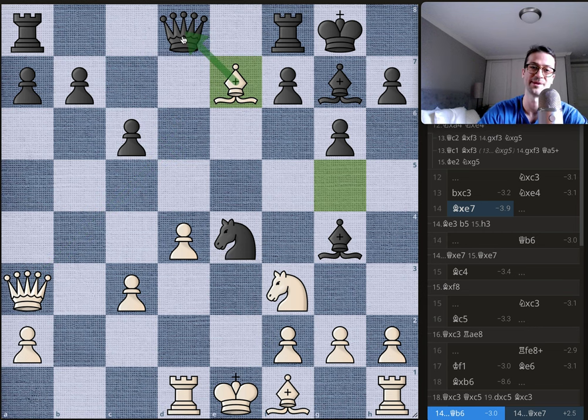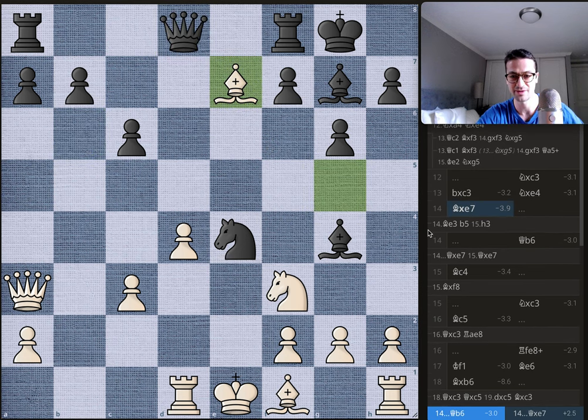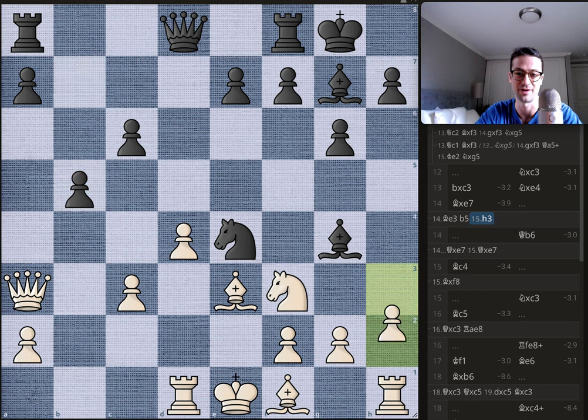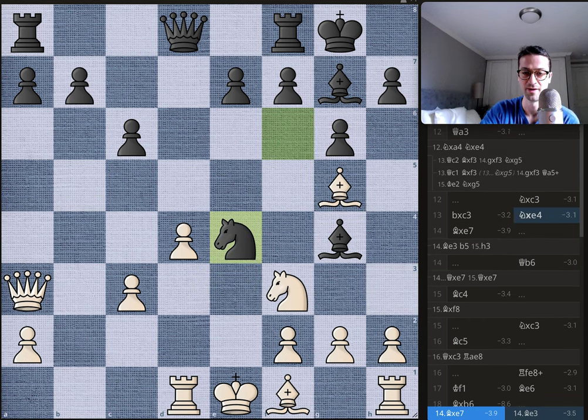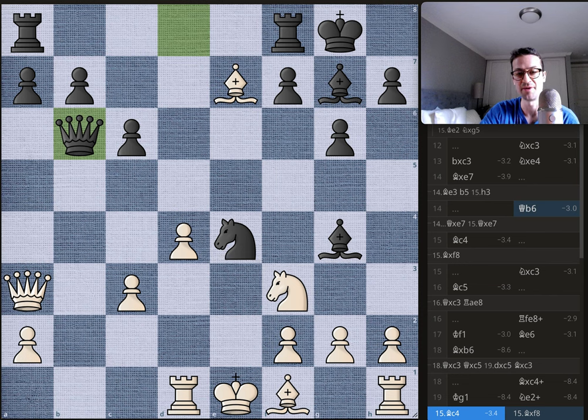It looks like a good move because the bishop is forking two pieces, but Bobby has it all figured out. He plays queen to b6. After the suggested bishop to e3, Bobby might play b5, then Byrne plays h3 kicking the bishop away — still better for Bobby but a little better for white's pieces. Instead, bishop takes on e7 and now we get queen to e6.